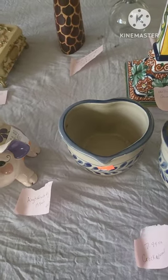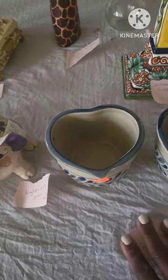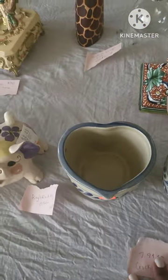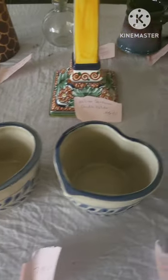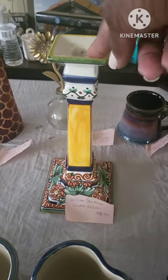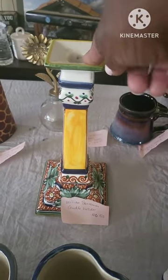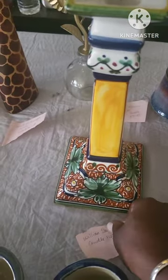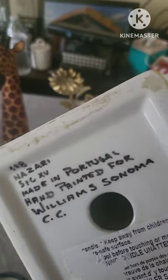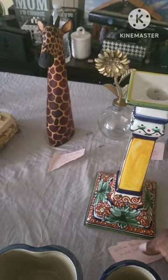These two huge dishes are for Cracker Barrel's use, and I will sell them as a set for either $15 or $20 depending on the comps I see on eBay — there are a few selling right now. This right here is a William & Sonoma candlestick holder made in Portugal, in excellent condition. The colors are nice and vibrant, and it's handmade and hand-painted. The person really did an awesome job on this candlestick holder.